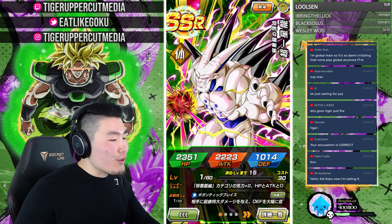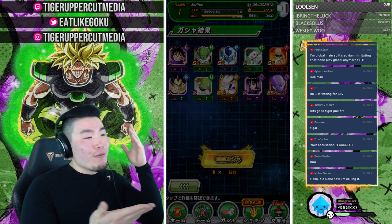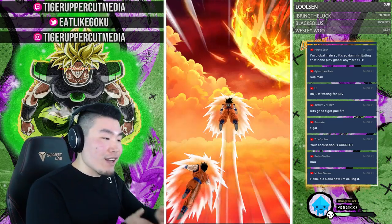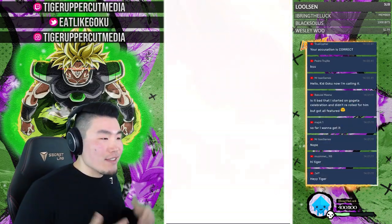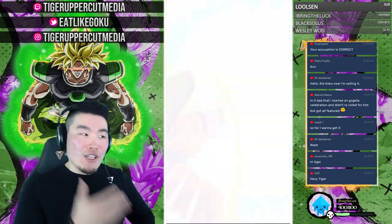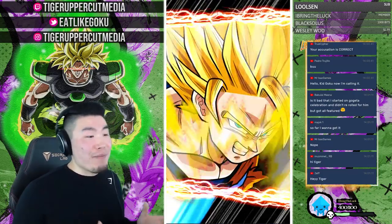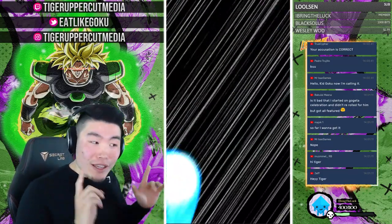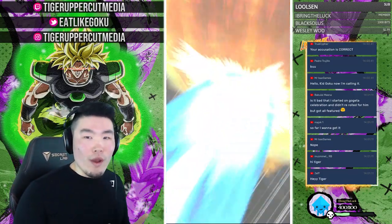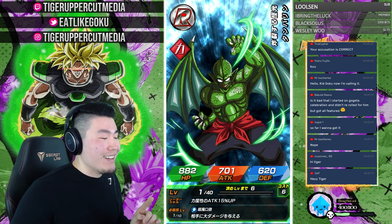I want to rainbow that Goku so bad. People have spent this many stones on certain banners and not gotten the featured unit they wanted — you never know. One of these days we could go into one of these streams with over 2,000 stones and not pull a single copy of the main featured unit. I don't think it's going to happen today — that's still rare — but it's possible.